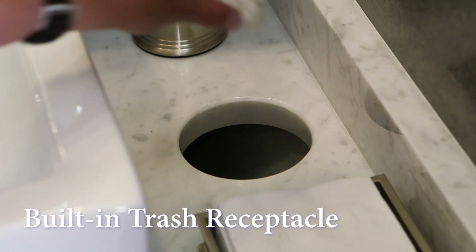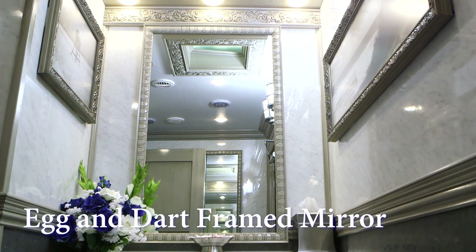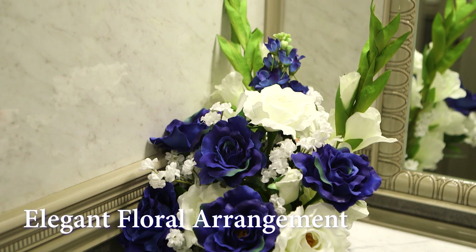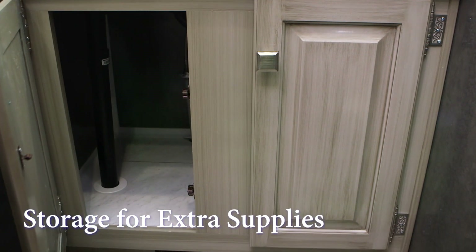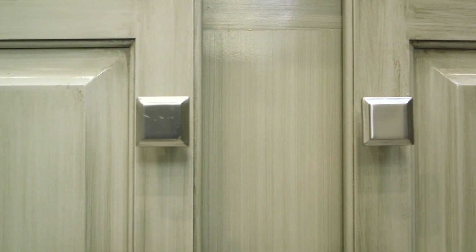The vanity's built-in trash receptacle drops the trash beneath the sink to help keep the sink area clean. A large vanity mirror with an egg-and-dart frame over the sink has LED lighting. The elegant floral arrangement adds a warm touch to the restroom setting. We have storage beneath the sinks for extra supplies, and the storage cabinet doors are also custom painted to match the stall doors.